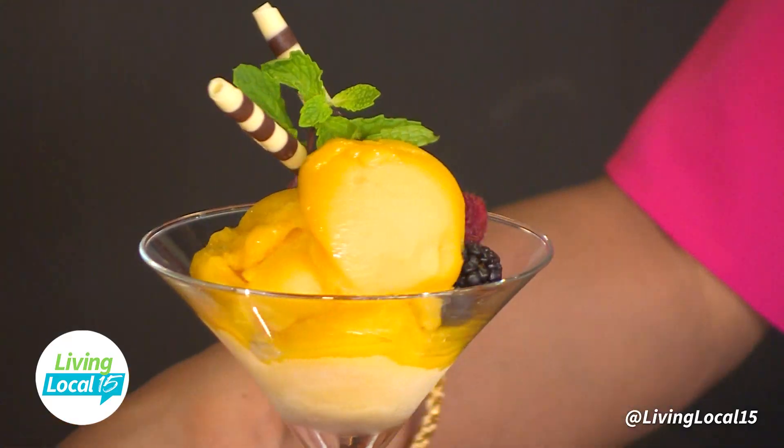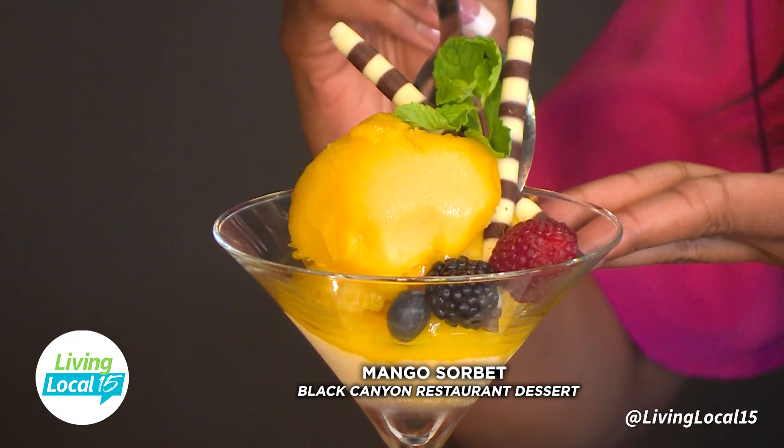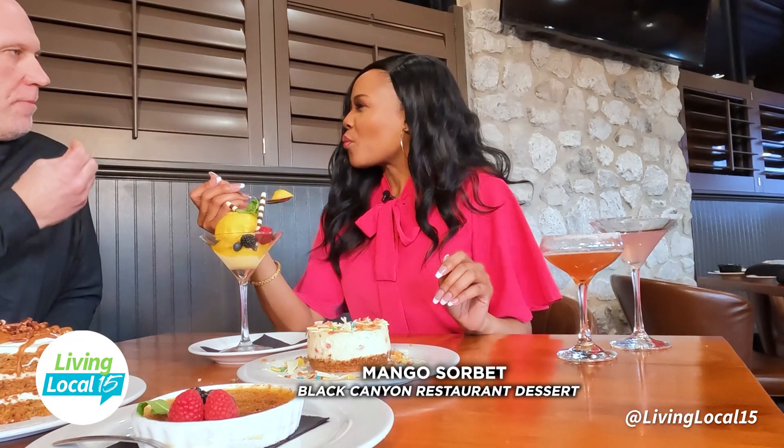Next up we have our mango sorbet with fresh berries and some mint. It's like a sorbet and a cocktail combined! Mango is my favorite. Sorbet is great because it really cleans the palate after dinner, changes the flavor. We rotate it depending on the time of year — mango in summer, and around Christmas maybe peppermint ice cream.